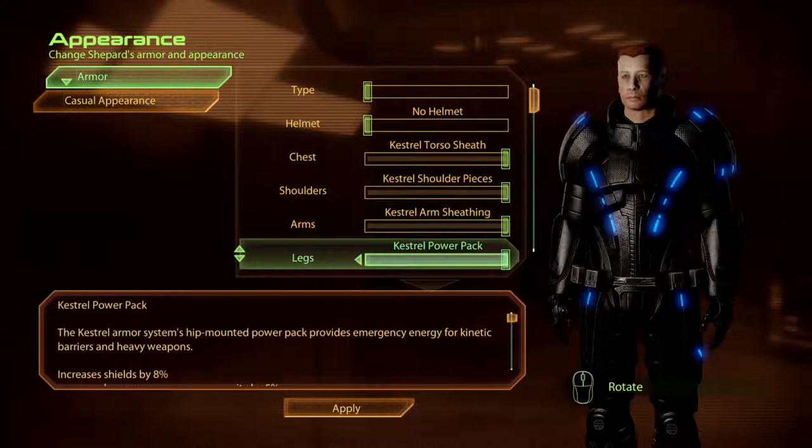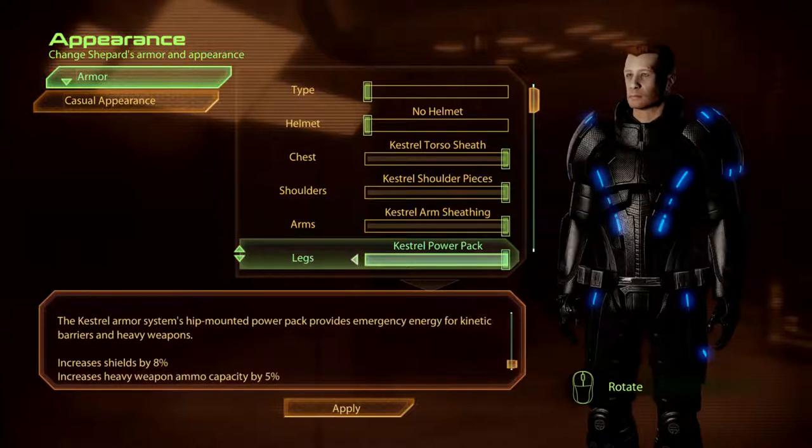The Kestrel Power Pack. The Kestrel Armour Systems hip-mounted power pack provides emergency energy for kinetic barriers and heavy weapons.